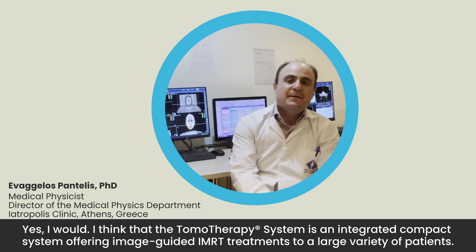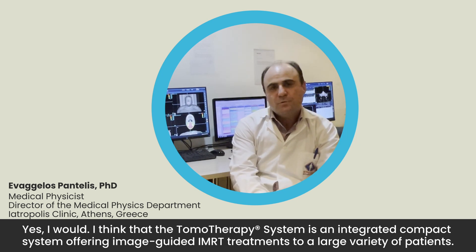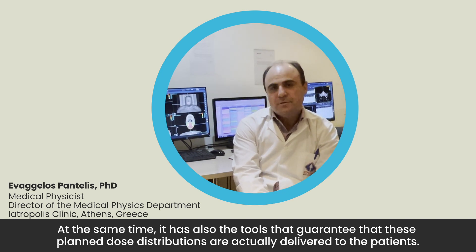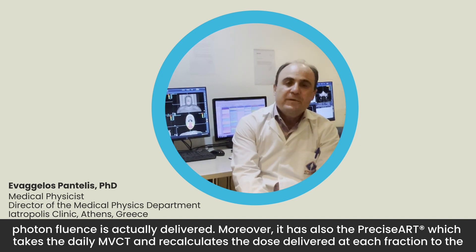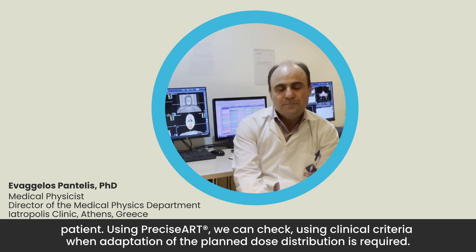The Tomotherapy system is an integrated, compact system offering image-guided IMRT treatments to a large variety of patients. It has tools that guarantee the planned distributions are actually delivered to the patient — for example, delivery analysis takes the output fluence of each fraction and checks if the planned sinogram fluence is actually delivered. Moreover, it has Precision ART, which takes the daily MVCT and recalculates the dose delivered at each fraction to the patient, allowing us to check using clinical criteria when adaptation of the plan is required.